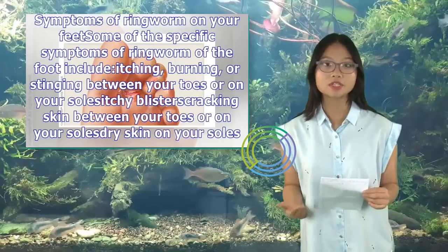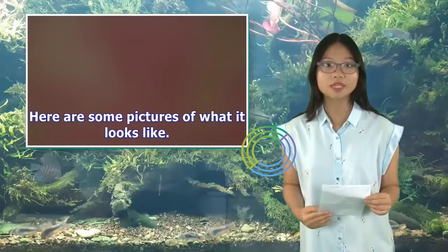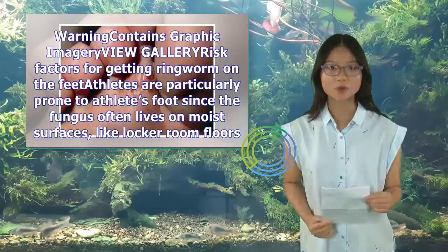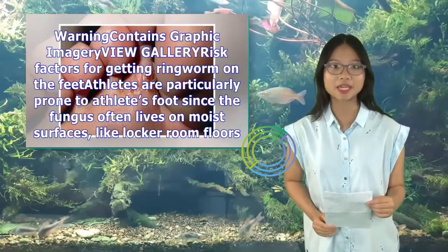Ringworm can appear on all areas of your feet. Here are some pictures of what it looks like. Warning: contains graphic imagery.